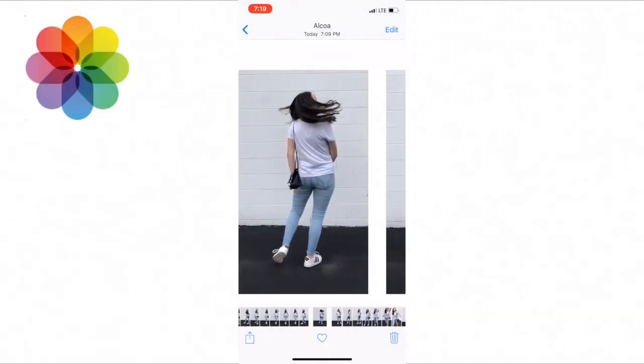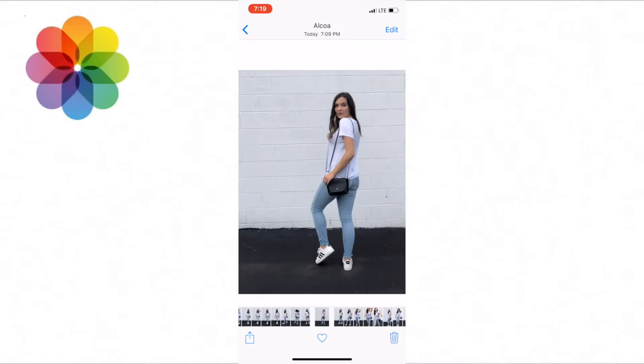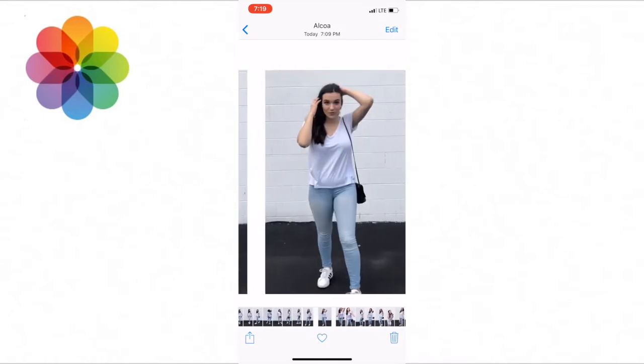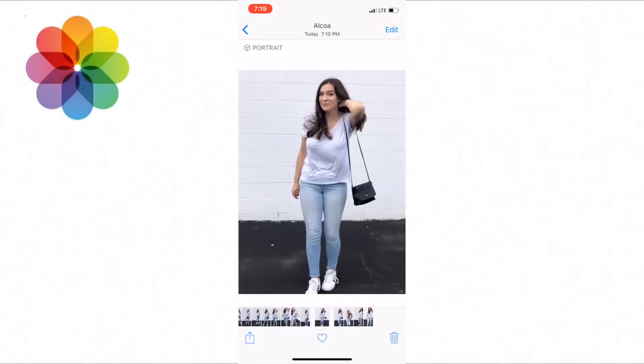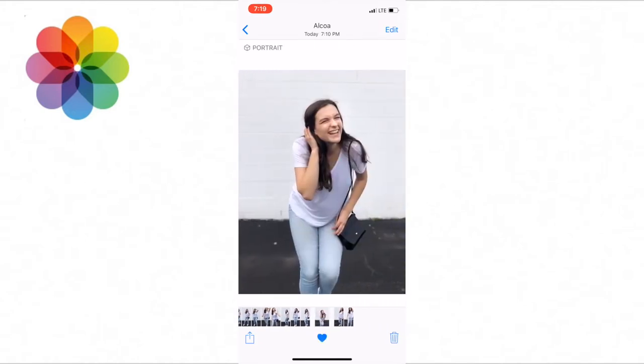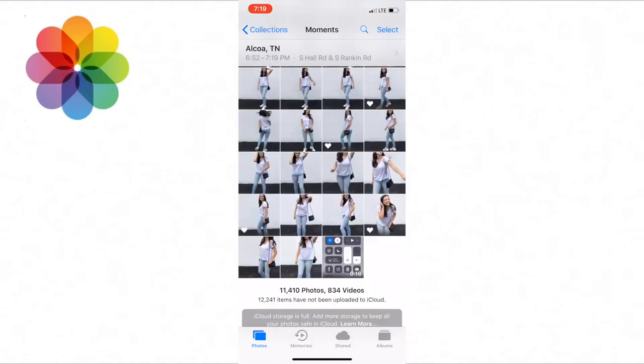For editing, I first like to go through all of the photos and heart the ones that I like, then go back through and delete all the ones that don't have a heart on them. Then I go back through and unheart all of them and kind of go through the same process to figure out which ones I really like and are going to be worth putting in all the effort for editing.